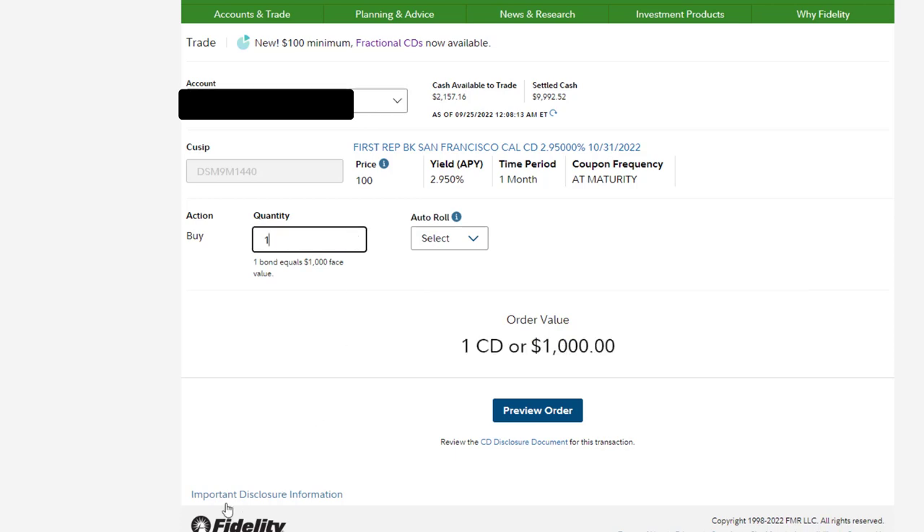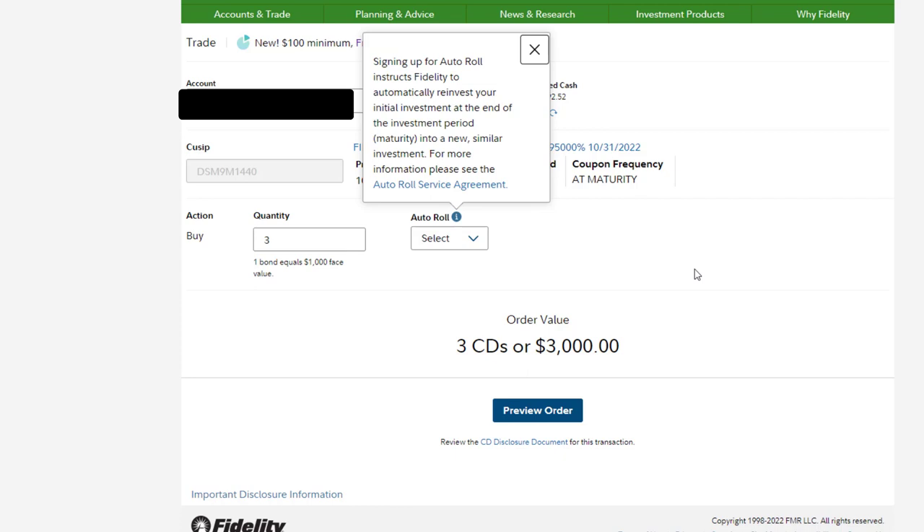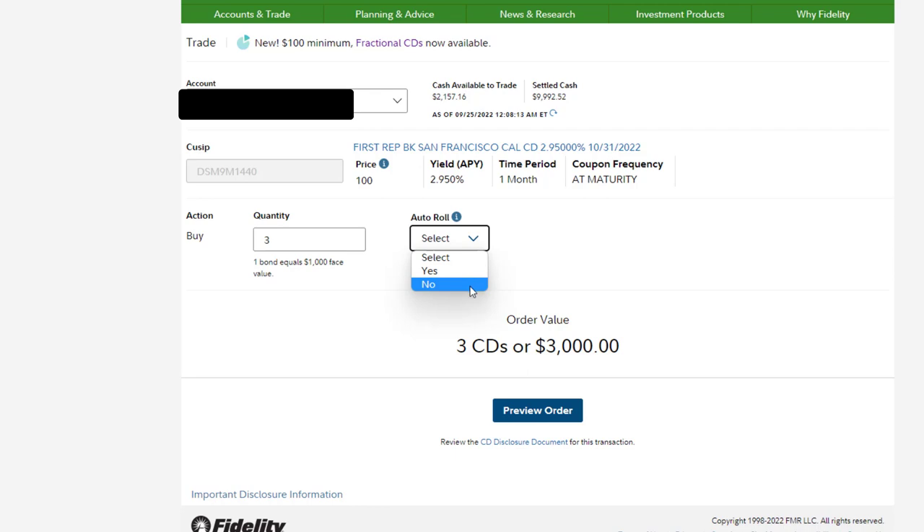For this purchase, one CD equals $1,000; two CDs equals $2,000; three equals $3,000, and so on. This is pretty typical for CDs unless you buy a fractional CD, which I'll show later. I only have a little over $2,000 available in this account, so let's try to buy three CDs to see if I get an error message. The last thing to select is Yes or No for auto roll. If I select Yes, Fidelity will automatically reinvest my initial investment at maturity into a new similar investment. I'm selecting No for auto roll because I prefer to get my principal back and reinvest it myself.